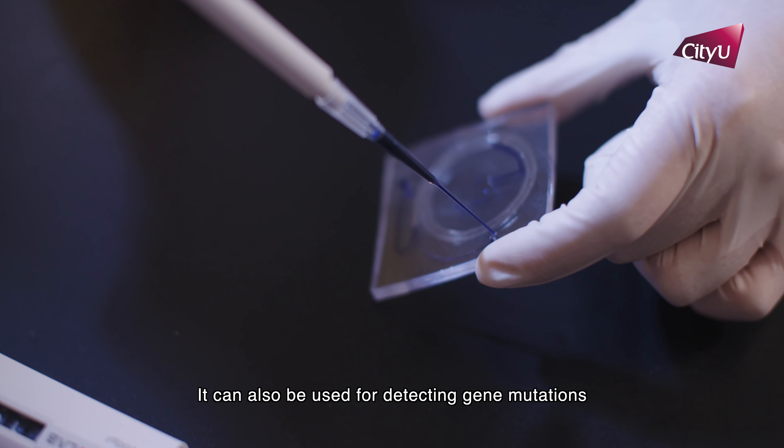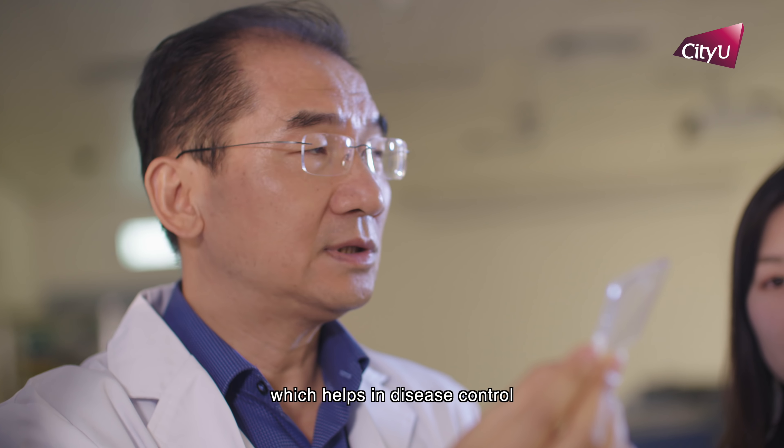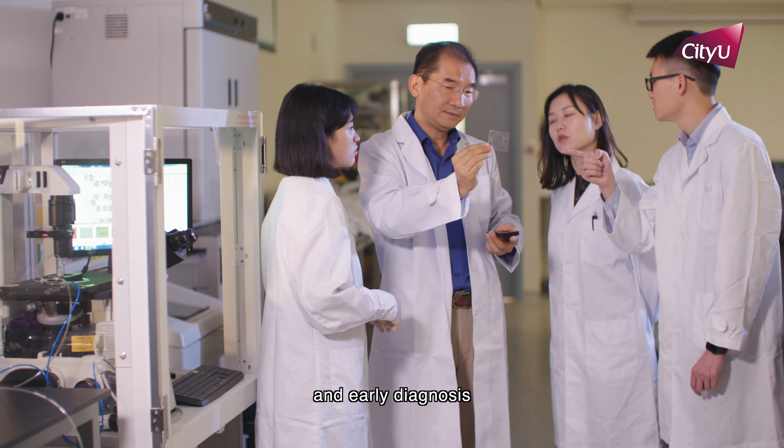It can also be used for detecting gene mutations and infection pathogens, which helps in disease control and early diagnosis.